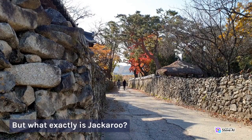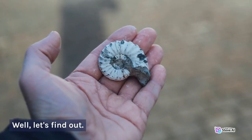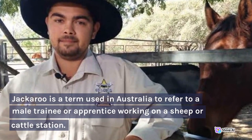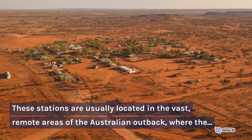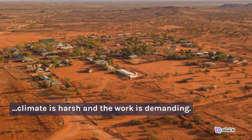But what exactly is jackaroo? Well, let's find out. Jackaroo is a term used in Australia to refer to a male trainee or apprentice working on a sheep or cattle station. These stations are usually located in the vast, remote areas of the Australian outback, where the climate is harsh and the work is demanding.